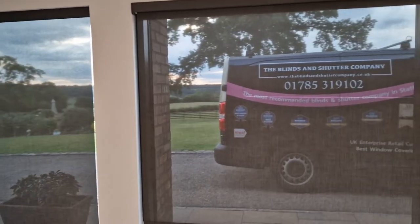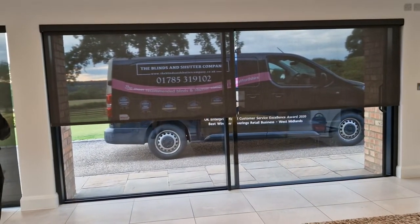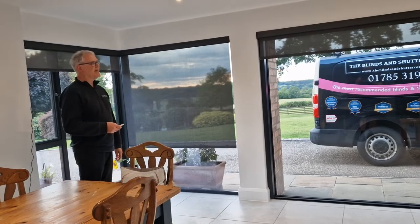That's all of them going back up again. And there you have it.